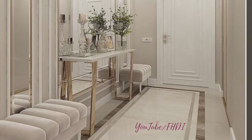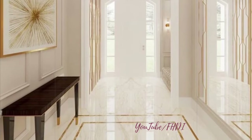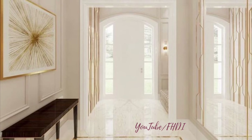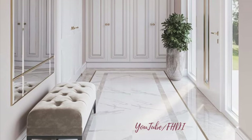Designing a beautiful entryway involves a mix of functionality and aesthetics to create a welcoming and stylish space. By incorporating statement lighting, console table styling, storage solutions, gallery walls, statement rugs, greenery, and upholstered seating, you can transform your entryway into a charming and inviting area that sets the tone for the rest of your home.